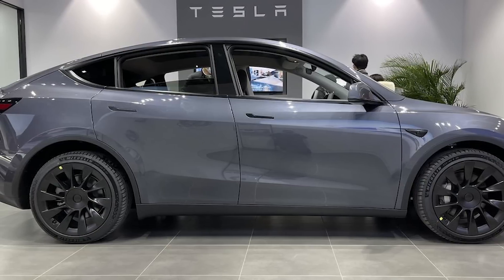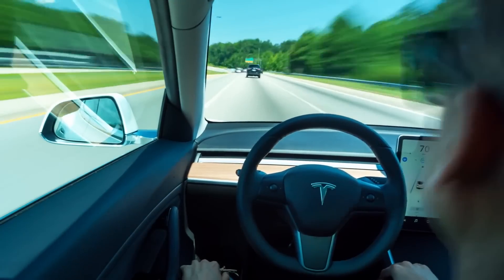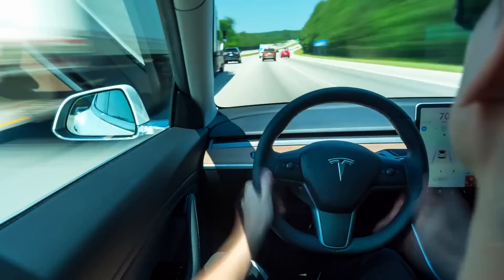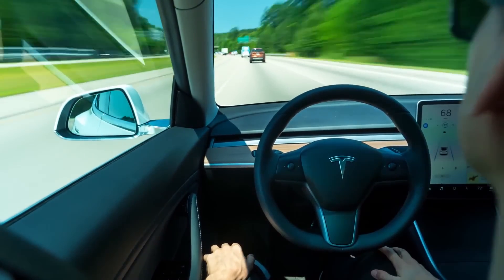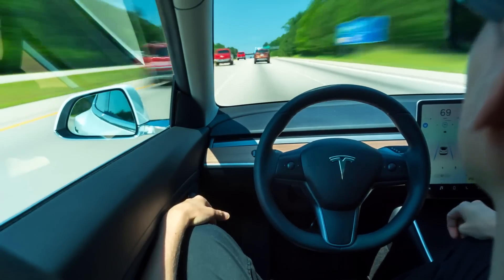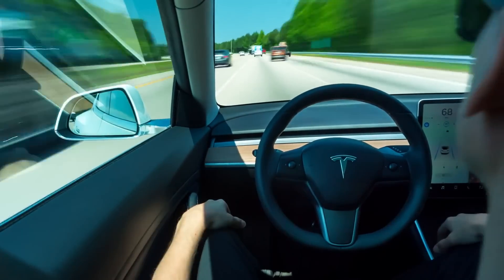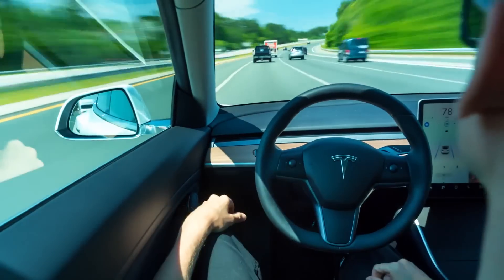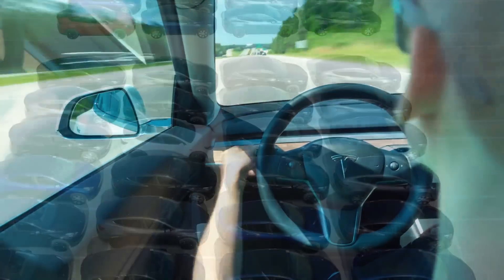Tesla are so far ahead of the competition that they are able to limit their offerings with software. There are certain elements of convenience, luxury, or excitement that people are willing to pay more for that make no difference to the mission. Having a slightly faster accelerating car will not accelerate the mission to renewable energy. But if Tesla makes cars that are just too good and wants to hold back some capability with software — charging extra to unlock it fully — they can get away with it due to the lack of competition in the EV industry.